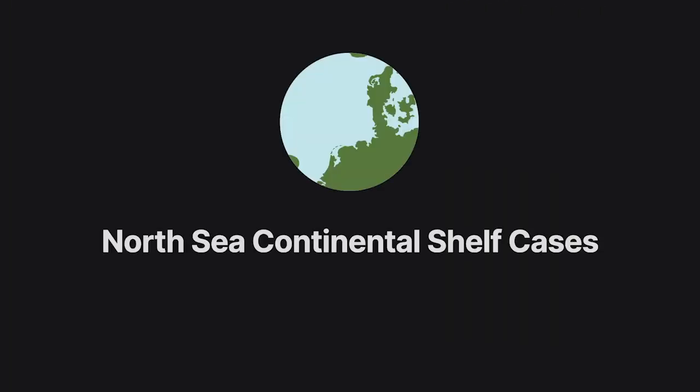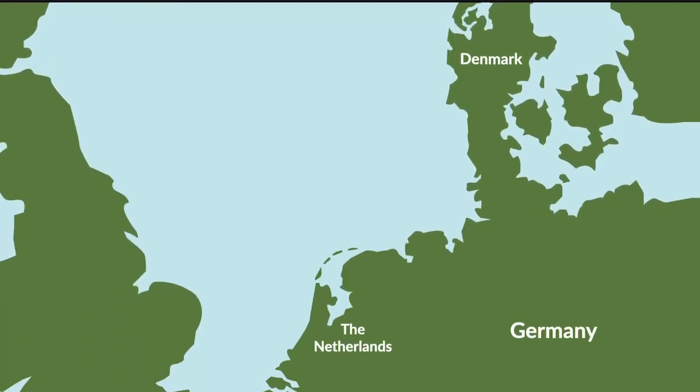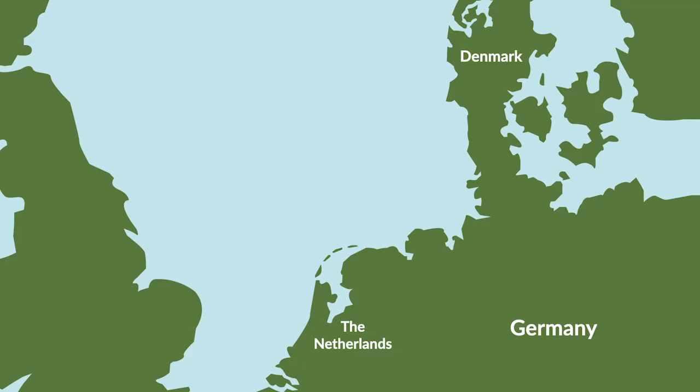However, neighboring coastal states frequently assert overlapping claims to portions of a shared continental shelf. The International Court of Justice delivered its first judgment on continental shelf boundary disputes in the North Sea continental shelf cases.